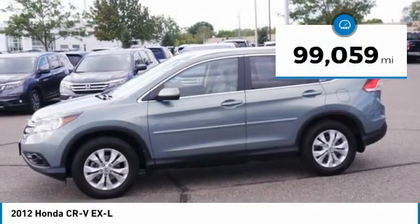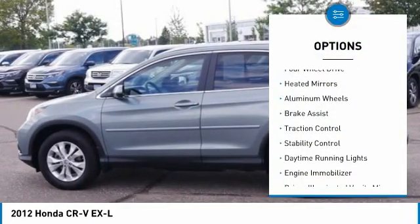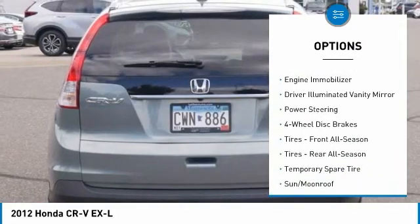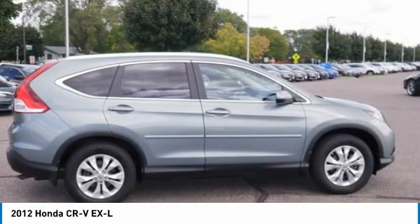This vehicle has less than 100,000 miles. Here are some of this vehicle's great options: tire pressure monitor, four-wheel drive, heated mirrors, aluminum wheels, brake assist, traction control, stability control, daytime running lights, engine immobilizer, and driver vanity mirror.